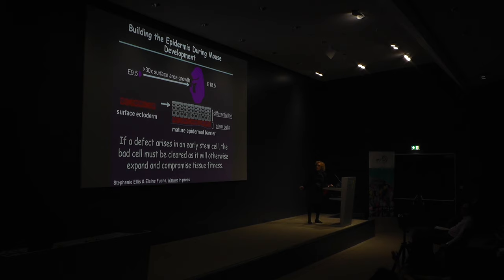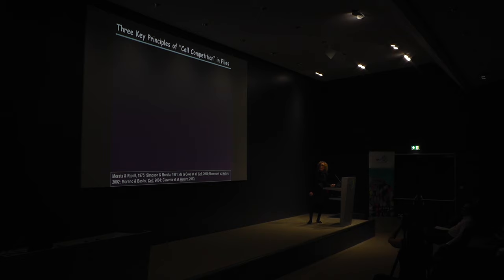If a defect arises early in development and a bad cell is not cleared from the developing epidermis, it will expand, form a clone, and compromise tissue fitness. The first story I'd like to tell comes from the work of Stephanie Ellis, a postdoctoral fellow in my laboratory, and this work is currently in press. Going back to fly biology, there are three key principles that underlie cell competition: less fit loser cells are selected against during epidermal development, and more fit winner cells are selected for.